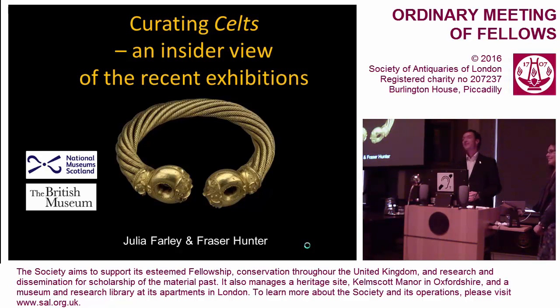President, Vice-President, Fellows, Guests — Julie and I are delighted to be here to have the chance to speak to you about our experiences in the course of putting on the Celts exhibition, a partnership between the British Museum and National Museum Scotland, shown in both London and Edinburgh, and also featuring material from the Society's own collections.